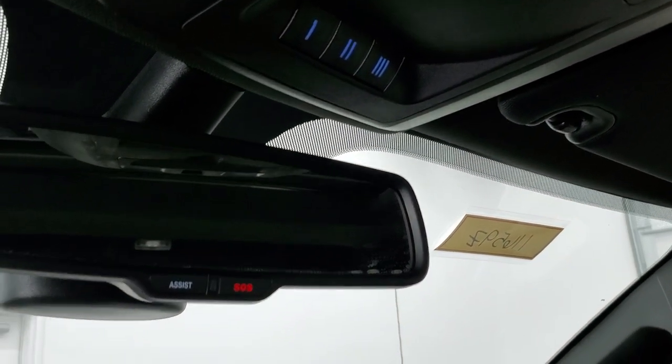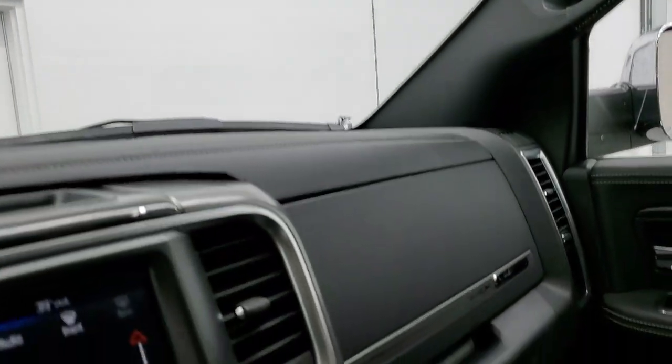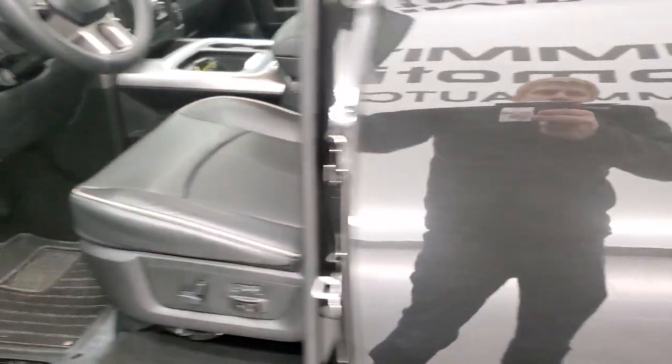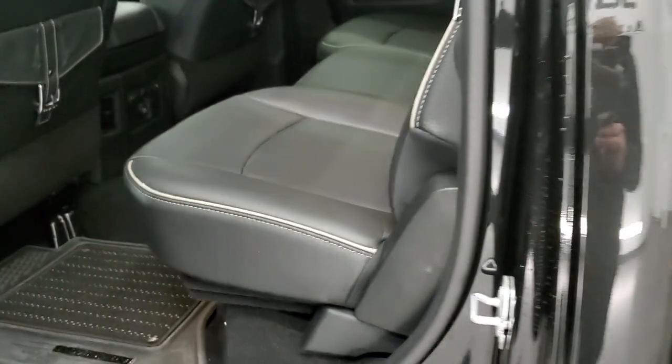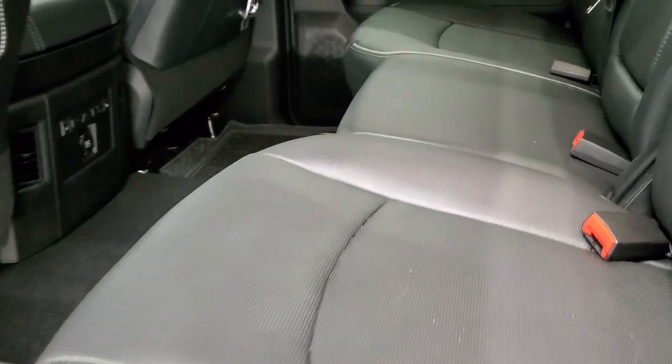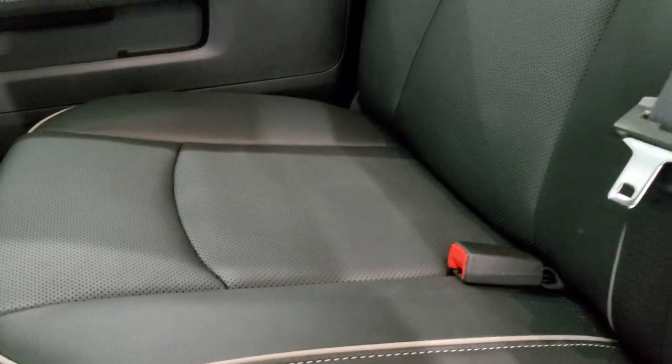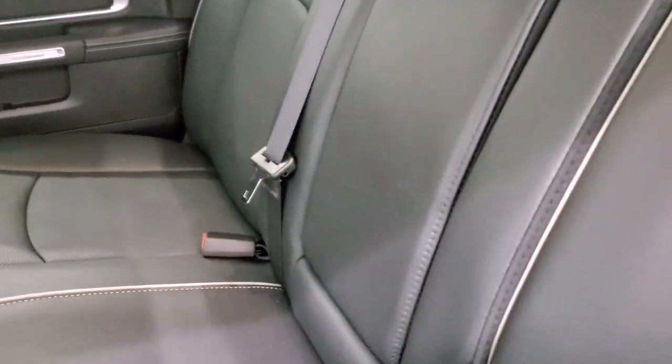There are assist and SOS buttons in the rear-view mirror. Taking a quick look at the back seats — they are just as clean as the front seats, no rips or tears back here. It does have the LATCH child safety system for any child car seats you may want to put back here.